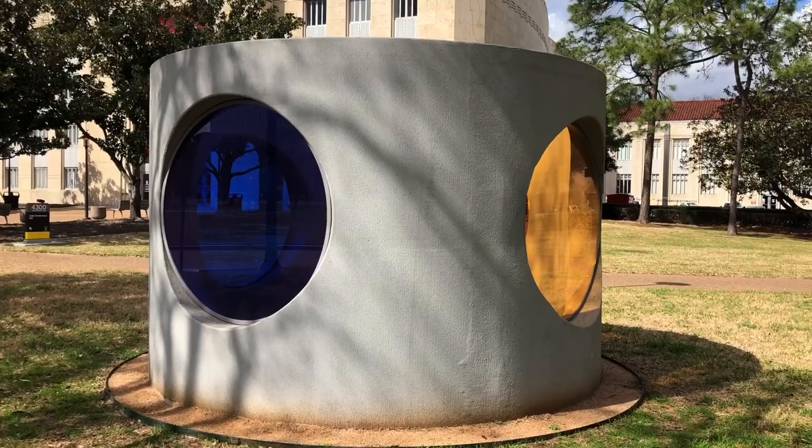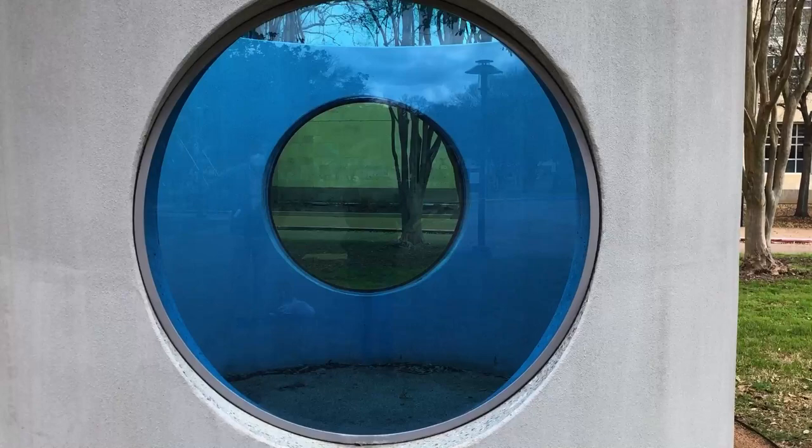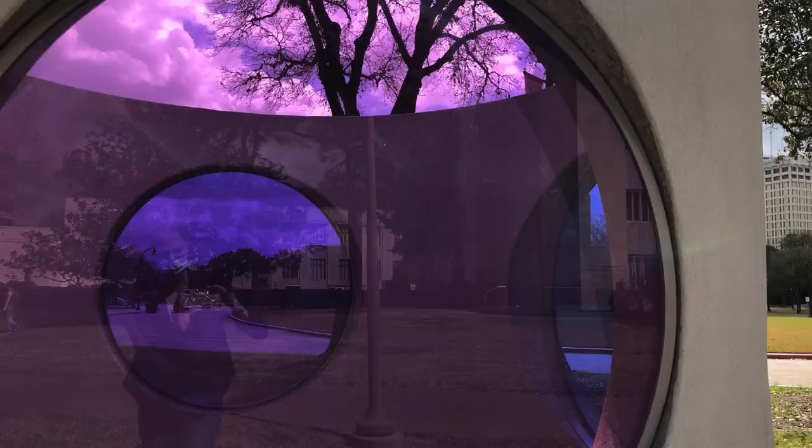We are in front of Cullen Performance Hall at the center of campus, at the site of Sarah Brahman's sculpture titled Here. Sarah used this very recognizable and otherwise mundane concrete drain pipe and transformed it into a minimalist object full of optical surprises.